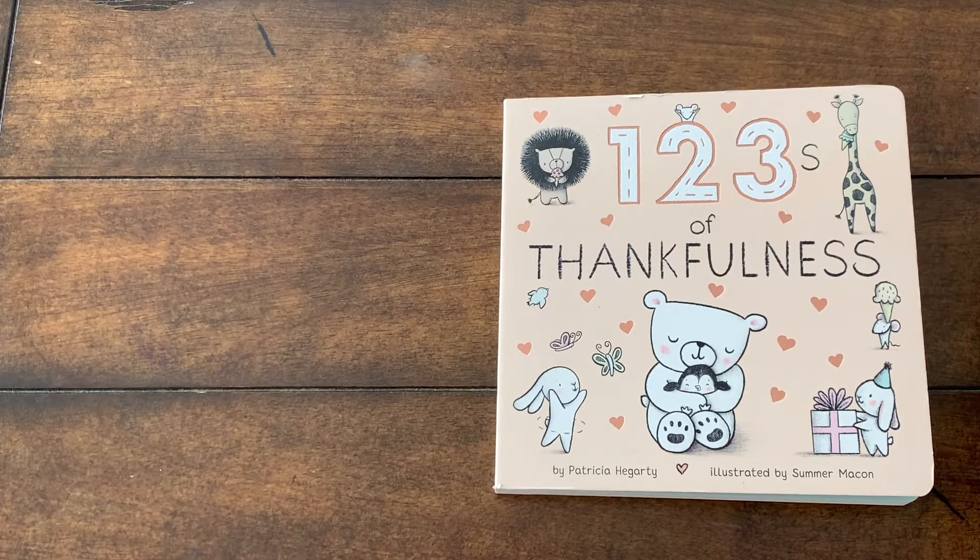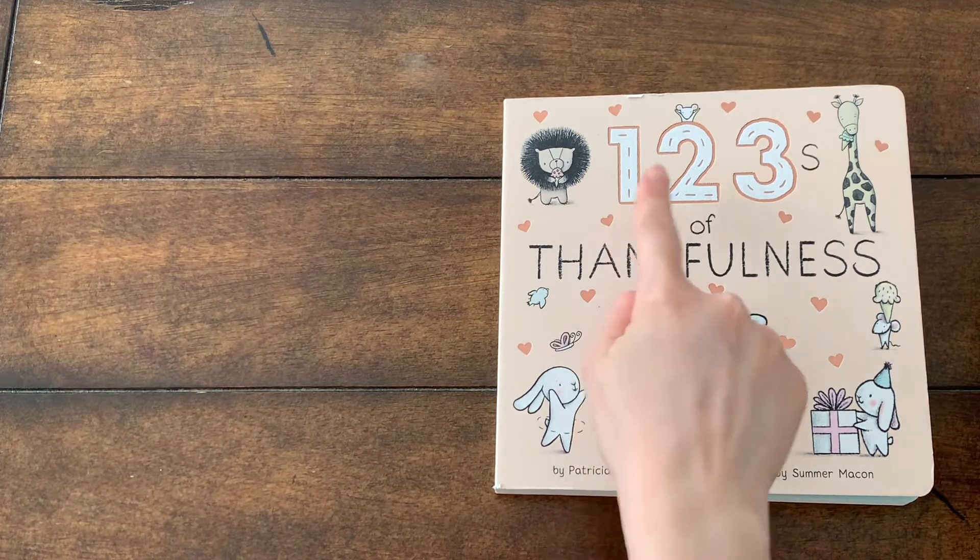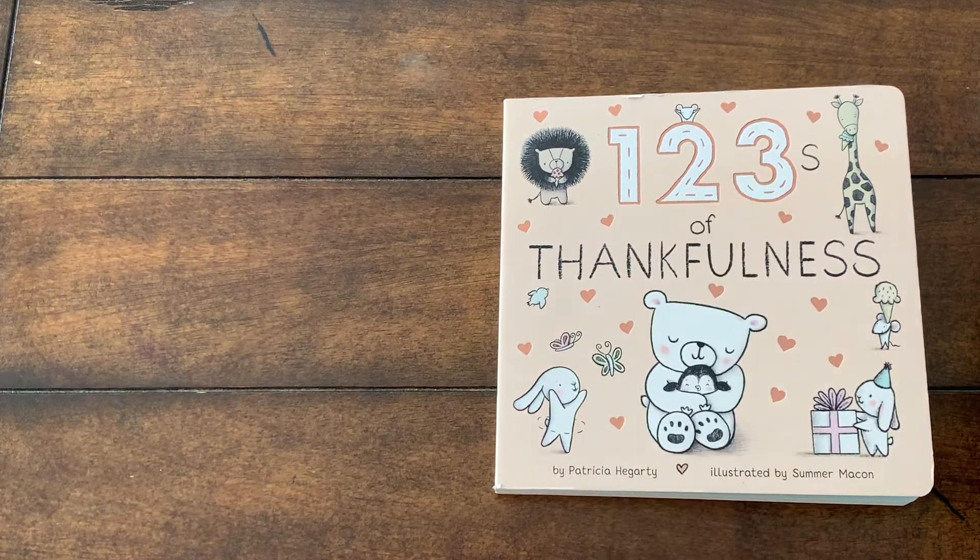Are you ready? Okay, let's start. Today, we're going to read One, Two Trees of Thankfulness, written by Patricia Hegarty and illustrated by Summer Maken.